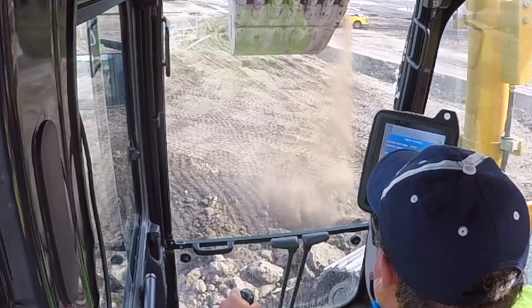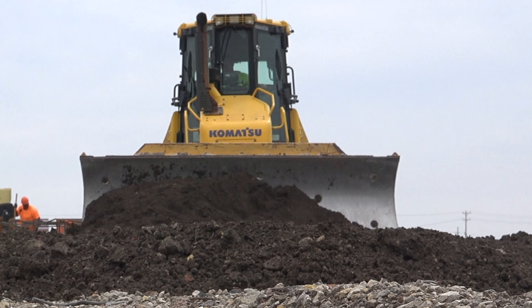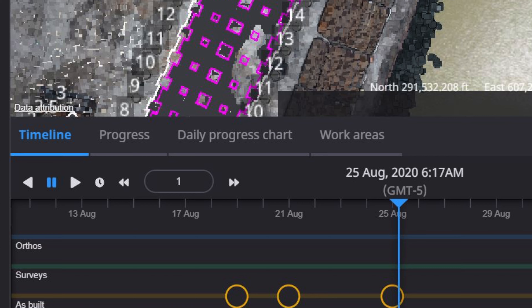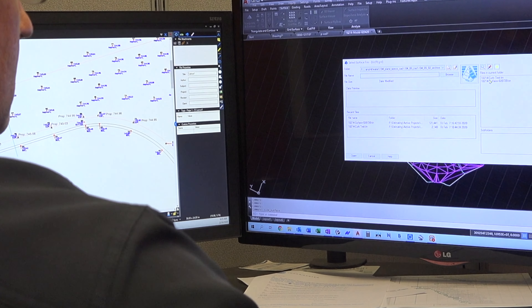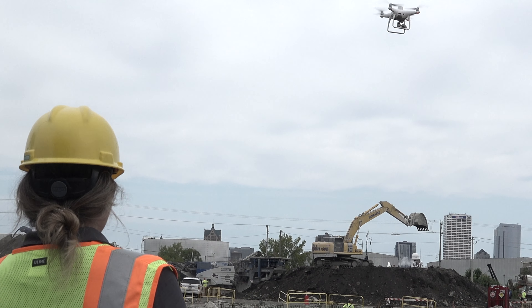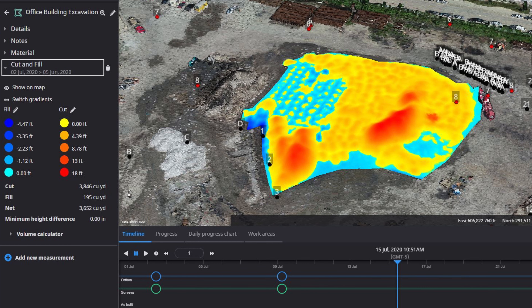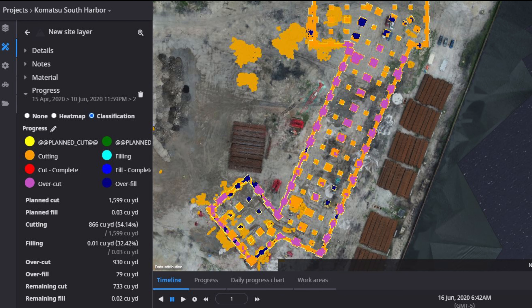We don't have to have people on the road going back and forth programming the machines because we can push updates right from the office. We can monitor what we've done throughout the day based on how the dozer is moving and where the tracks have gone, watching it on our monitor and using that to be quantitative for billing and submitting for work done. We also fly with drones to get that information to compare, so we double check everything without having a person on the ground.